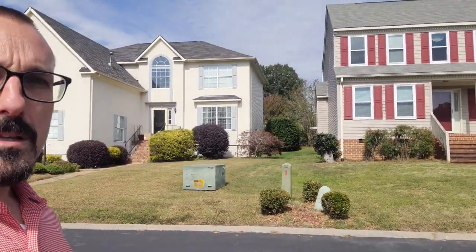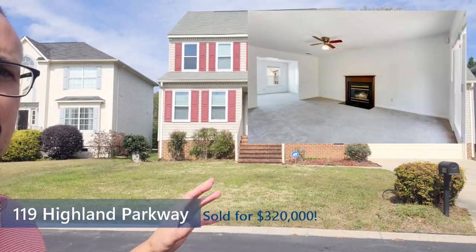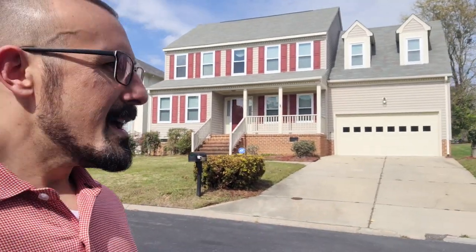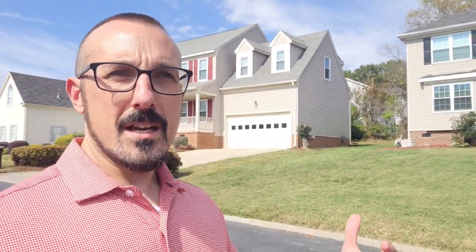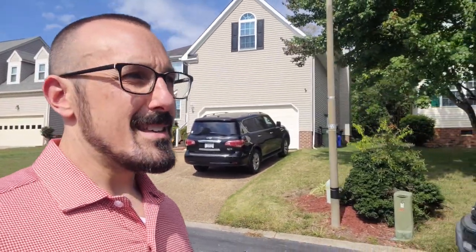Coming up on a home that recently sold here — this is 119 Highland. The buyers got this for $330,000, and it's four bed, two-and-a-half bath, approximately 2,124 square feet. Compared to what we just saw over in Carleton Cove, that's a steal — they got it for $40,000 less with not much of a difference in terms of neighborhood. So prices can range quite a bit in here. The recent high sale was $440,000, and that was a 3,800 square foot home.